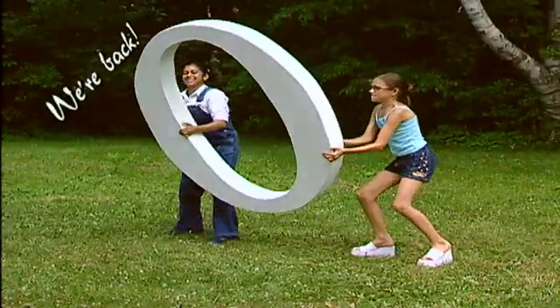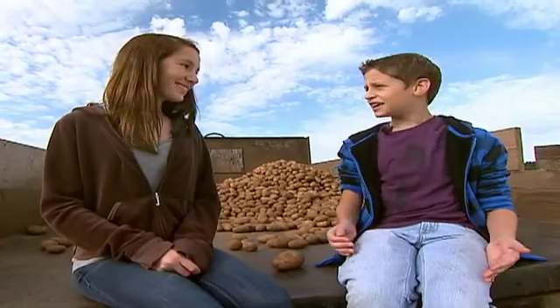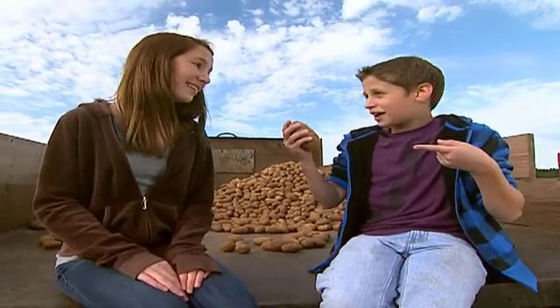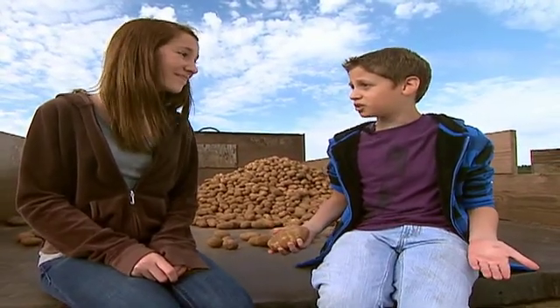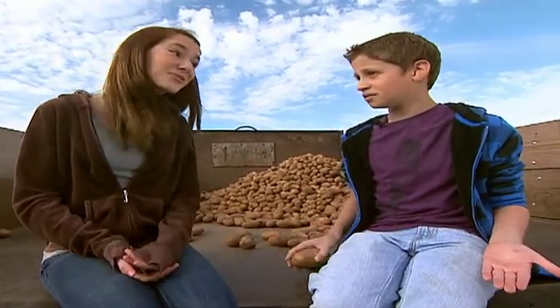Hey, Katie. What do you call a potato that just sits and watches other vegetables? I give up. What? A spectator! Good one. You see, once potatoes are planted in the ground, farmers become spectators too, watching and waiting for the crops to mature. But how are potatoes grown? Beats me. Let's go find out.